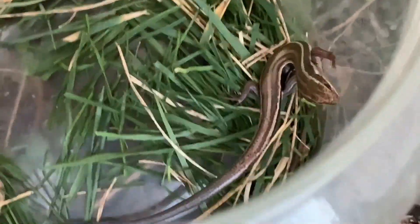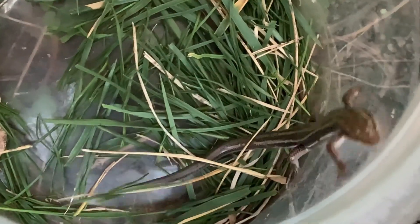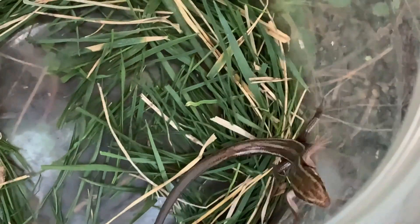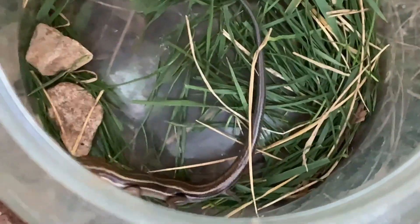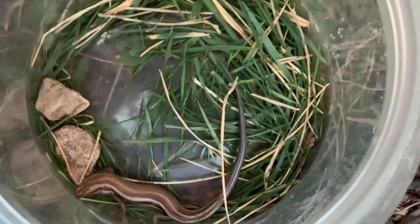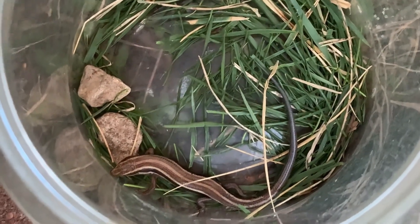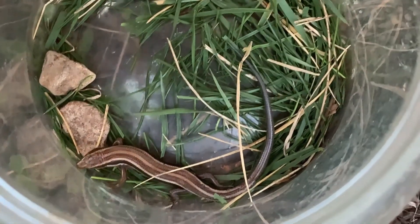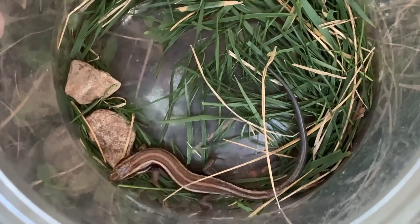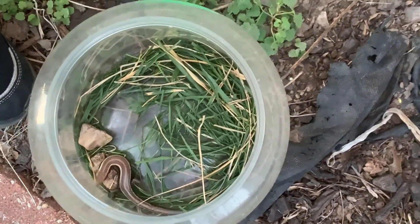It has a bluish tail. Now, the babies have a bluish tail too, but the baby's blue tail is a bright cobalt blue color. This female's tail only has a blue tint at the end. Do the males have a blue tint at the end of their tail? No. What do the males have? A reddish or orange-ish head. So where the head is right over here, it has that really dark reddish tint to it, and this one doesn't have that. So we know this is a female.